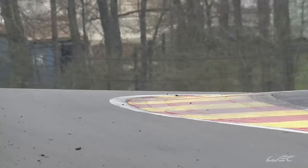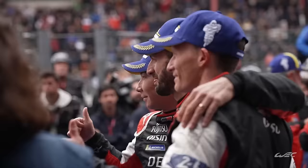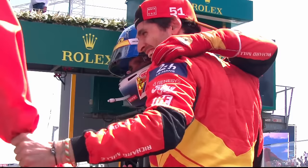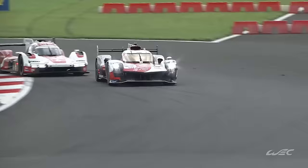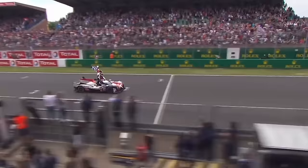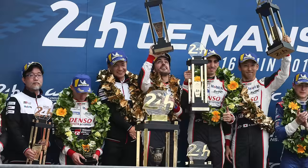In modern endurance racing, Toyota is a force of nature. They are reigning WEC champions, having won their fifth championship in a row in 2023. And despite a surprise victory by Ferrari at Le Mans, Toyota remain one of the most decorated manufacturers to have raced in sports car racing, winning five times in a row from 2018 to 2022. But things weren't always so rosy for the Japanese giant.